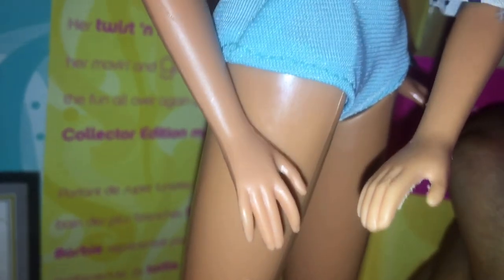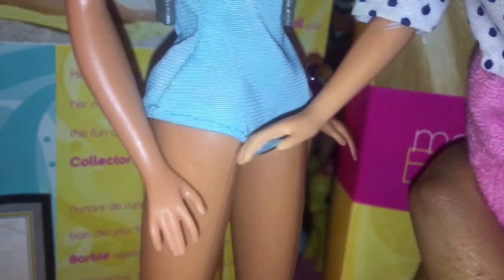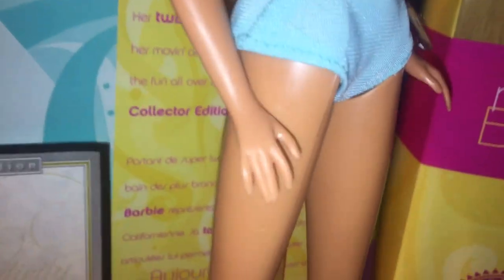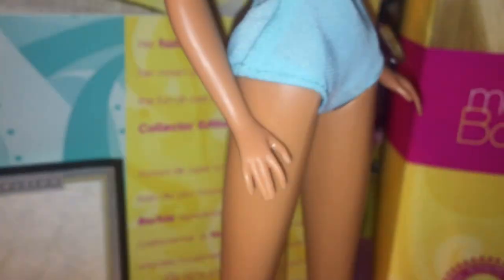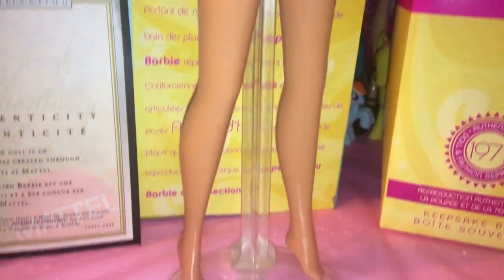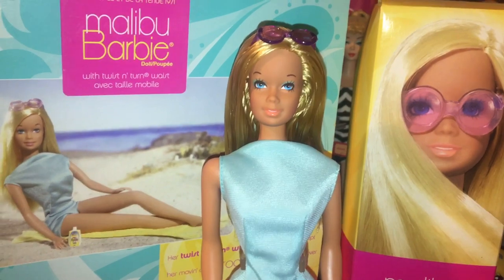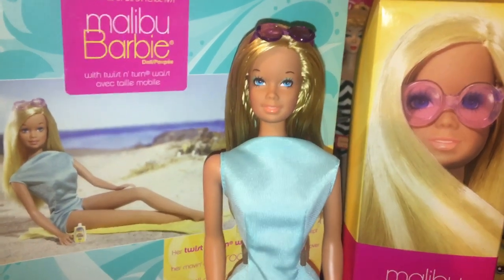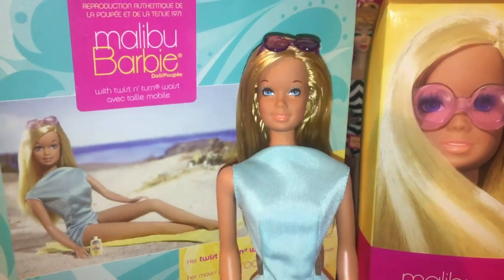Her fingers are kind of spread apart, unlike later when they would all be together. I kind of prefer this because it looks more dainty and realistic. I feel like they switched to closed fingers to make dressing the dolls easier so they don't get caught as easily — I can understand that — but aesthetically I think the spread fingers are a lot nicer. And of course she has bend and snap legs, which is pretty standard. Alright everyone, tell me in the comments what you think of this beautiful Malibu Barbie! Until next time — comment, rate, subscribe, and see you in the next video. Bye guys!